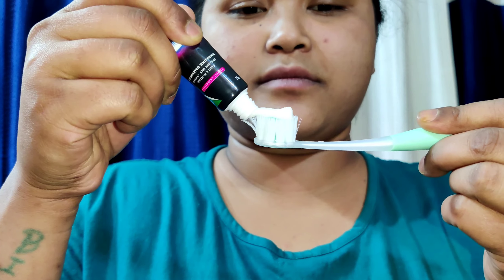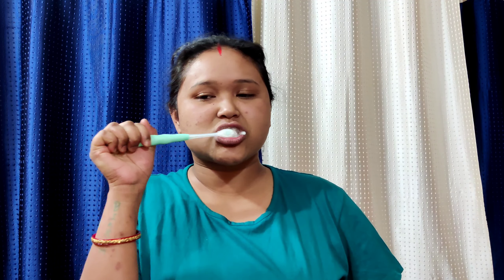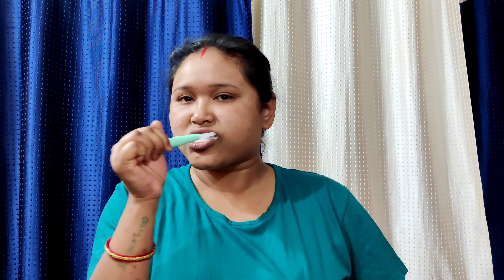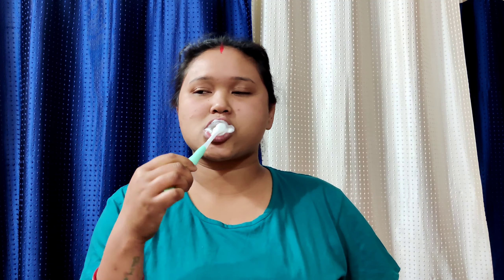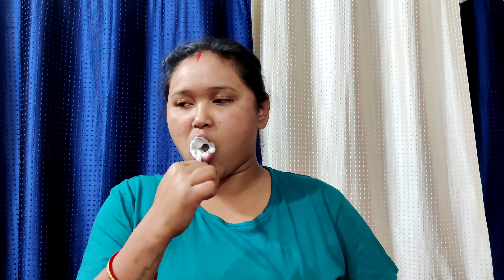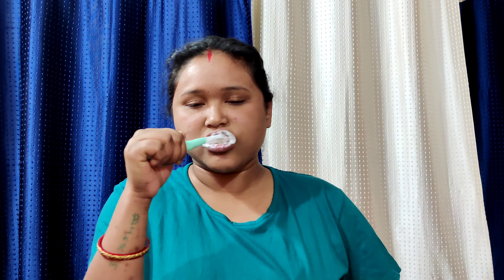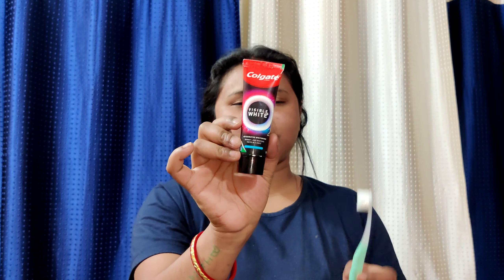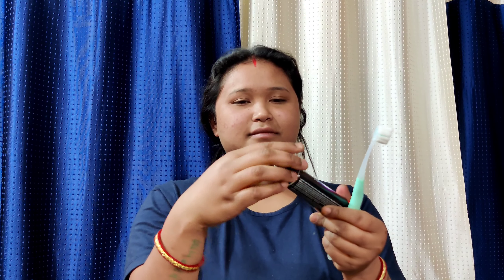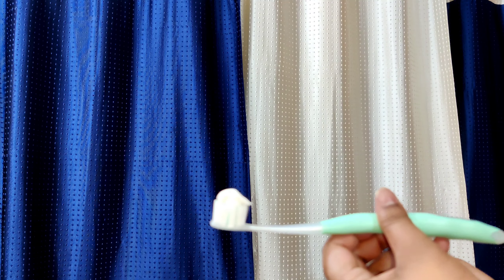This toothpaste is made with a very unique formula — a breakthrough active oxygen-based tooth whitening technology which harnesses the power of millions of active oxygen molecules, providing you with a novel brushing experience. Using it daily for three days, morning and night, will help you get rid of teeth stains to give you whiter teeth.